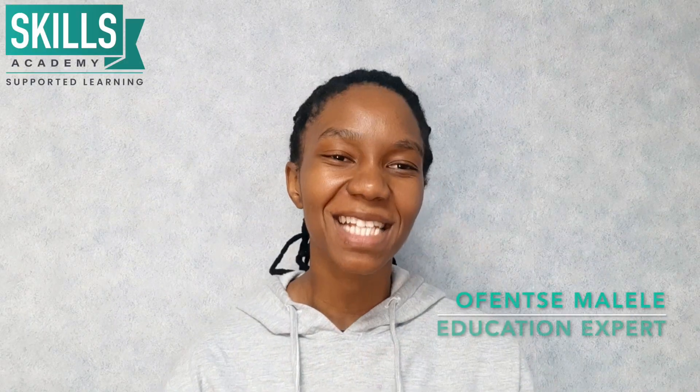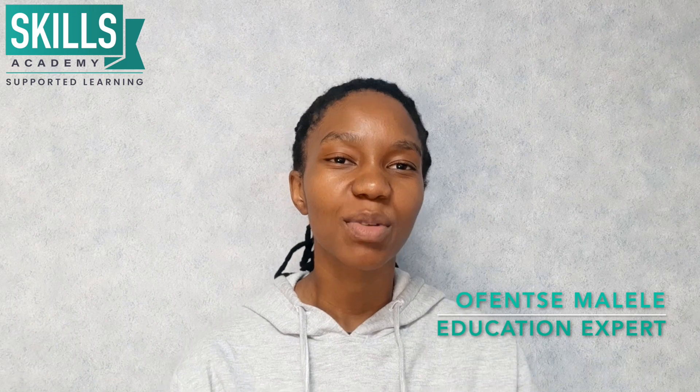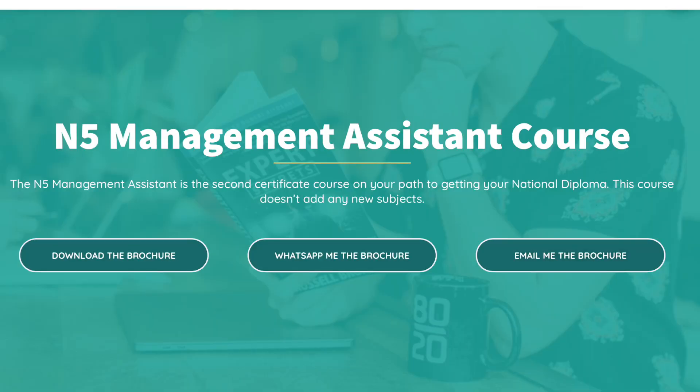Hi guys, welcome back to the Skills Academy YouTube channel. My name is Ofenza Malayla, and I'm your education expert. In this video we are going to be talking about the Management Assistant N5 National Certificate course.